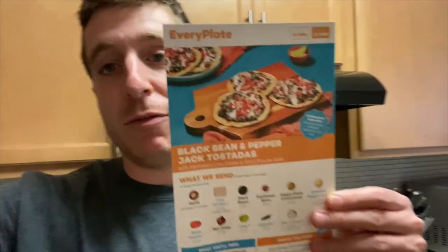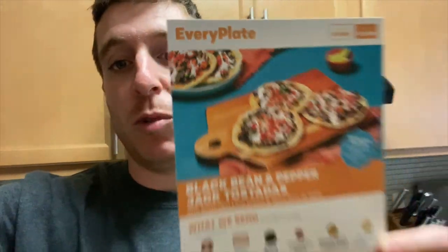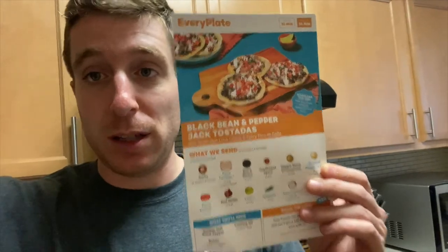Alright guys, so that's the video. Back at home, about to make some dinner. Shoutout to EveryPlate — best meal kit in the game right here. We're having the black bean and pepper jack tostadas tonight. But anyways, thank you guys so much for watching. Leave the comments, the likes, the subscribes all down below. See you guys in the next one. Pura vida.